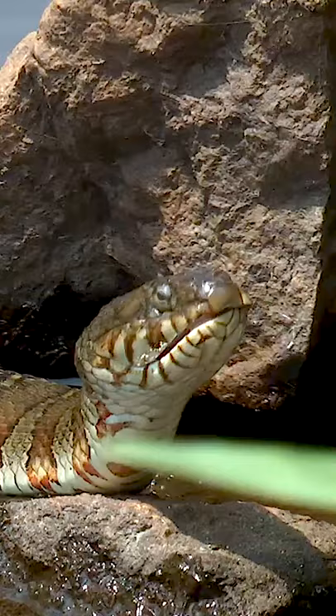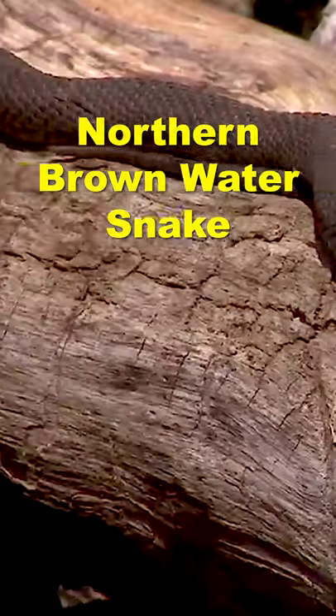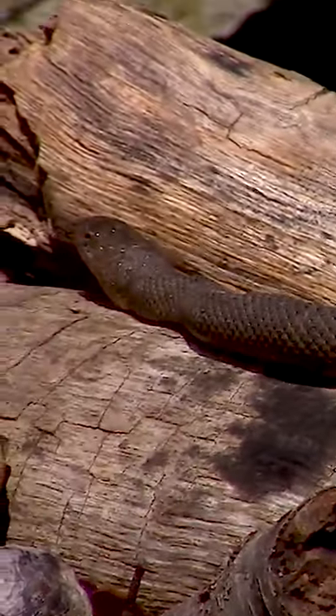Hi, I'm James Burwick and on today's episode we'll be looking at the water snake. This is the northern brown water snake. The snake is one of the most common water snakes in the United States.